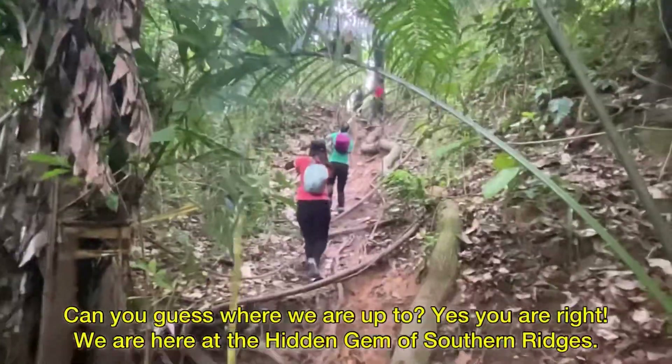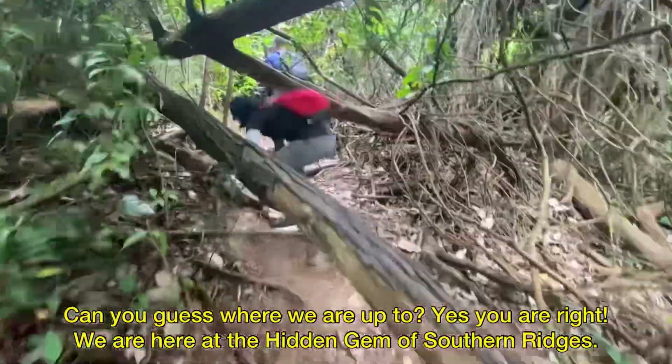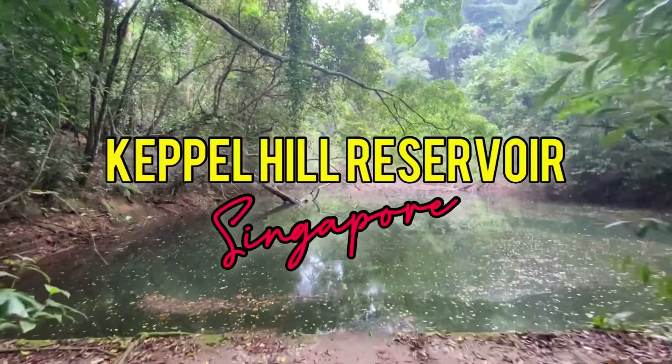Hi guys, it's me again. Can you guess where we're up to? Yes, you are right! We are here at the hidden gem of Southern Ridges, Keppel Hill Reservoir.